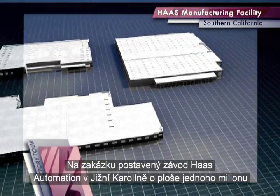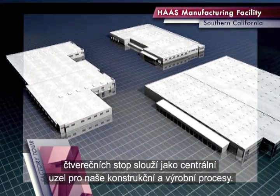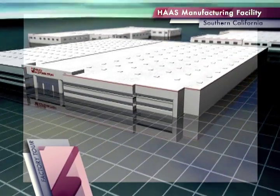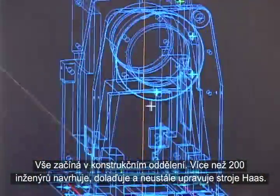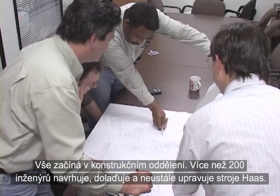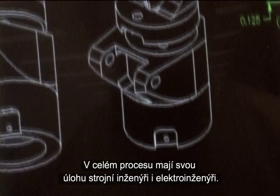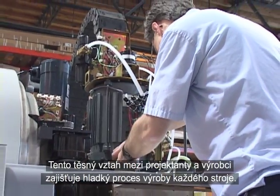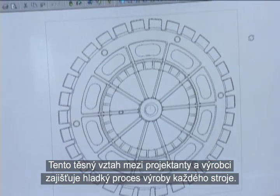Located in Southern California, Haas Automation's custom-built 1 million square foot facility serves as the central hub of our design and manufacturing processes. It all starts in the engineering department. More than 200 engineers design, refine, and constantly re-engineer Haas machines. Both mechanical and electrical engineers play a hands-on role in the entire process.